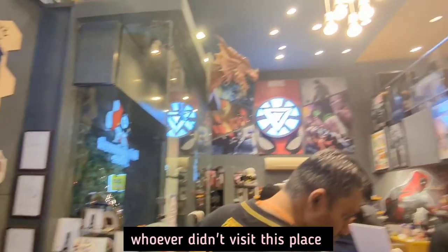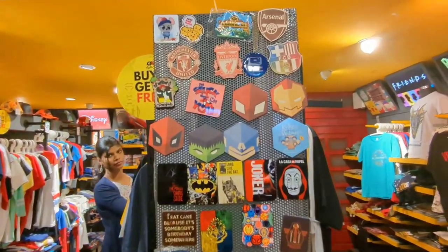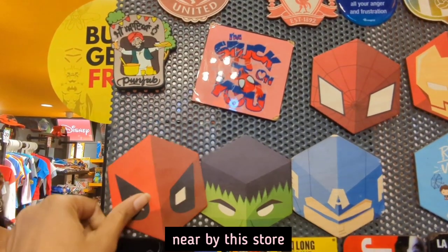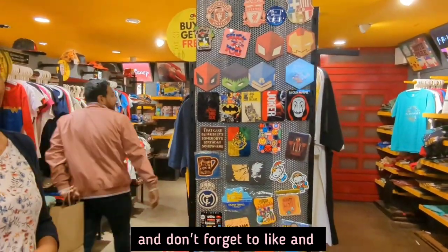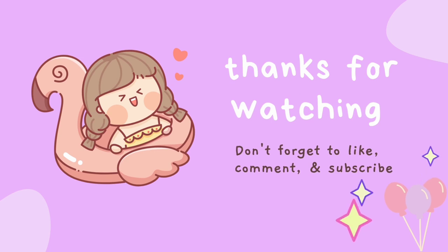Whoever didn't visit this place, please visit when you are available in Bangalore. I will add the location details in the description. One more BTS merch store I found nearby this store, so please wait for that video too and don't forget to like and share this with your army friends.